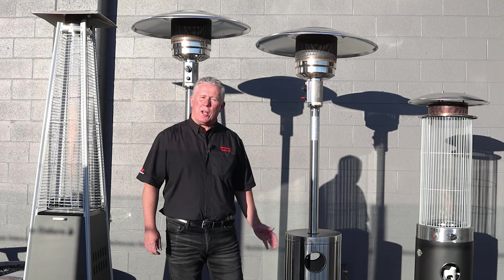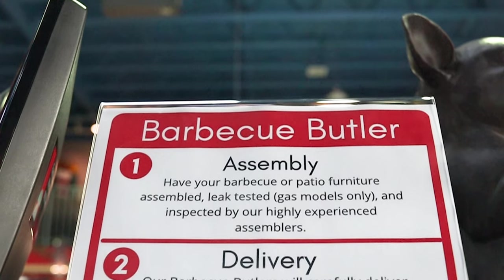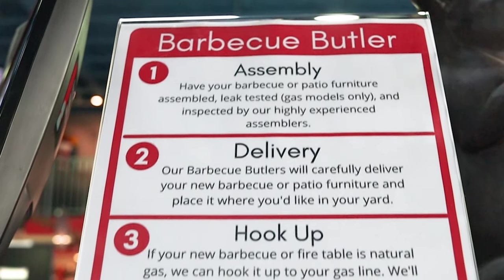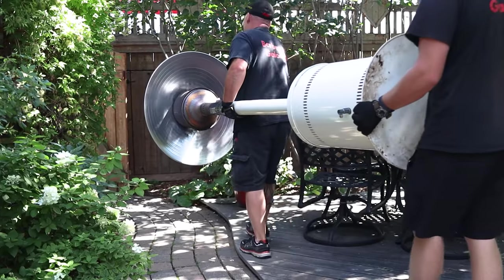And remember, with all of our heaters, you can tie in our legendary barbecue butler service. We can do assembly, we can do delivery, we can provide hookup, and then we can also take away an old patio heater and recycle that for you.